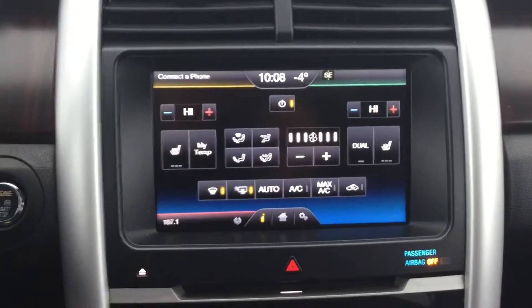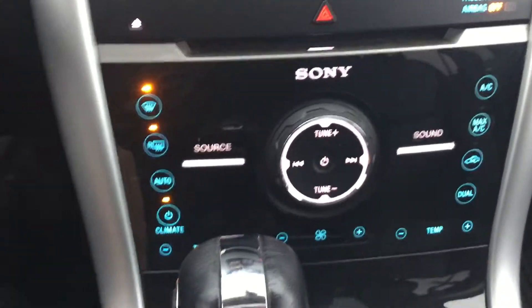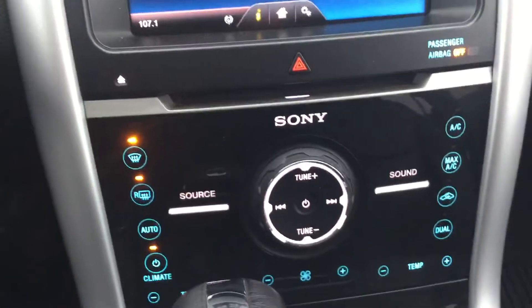Looking into the center, you can see we have our climate controls on the screen at the moment, as well as different controls down here that include your climate and volume controls.